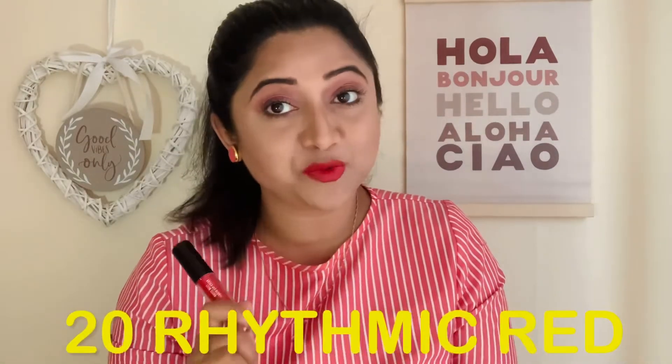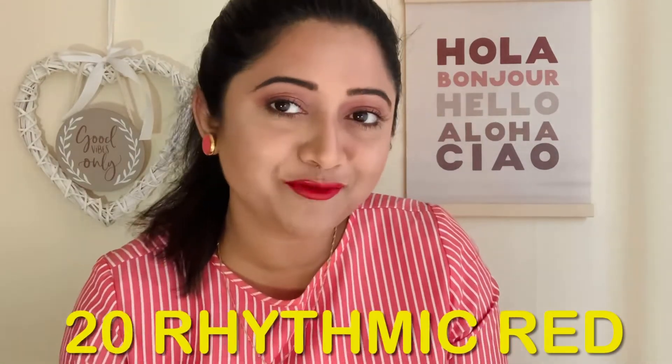This is shade 20, Rhythmic Red. It's a stunning red color, somewhere between a bright and a cool tone. This red is going to look amazing for night wear — if you want to wear a bright red color, Rhythmic Red is surely going to do the work for you. It is going to suit dusky to deeper skin tones, and I think it's going to look stunning on fair skin tones as well.